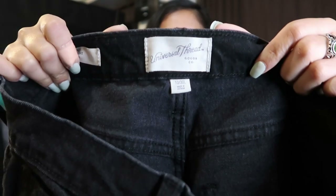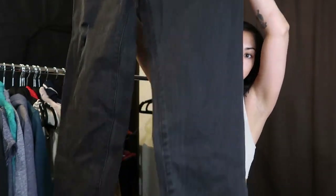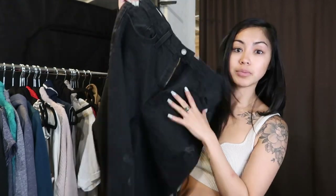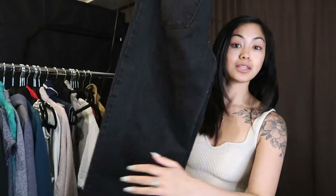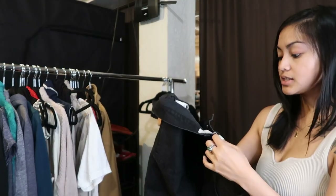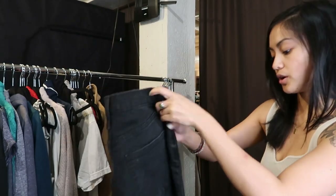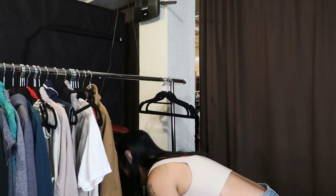This next pair isn't too exciting but I love the fit. They're Universal Thread from Target — the Vintage Straight style. High-rise, wide leg, slightly cropped with minimal distressing. Size 10 or size 30. This style is really popular and I think these will do well in my store. I definitely need to stock up on bigger sizes.